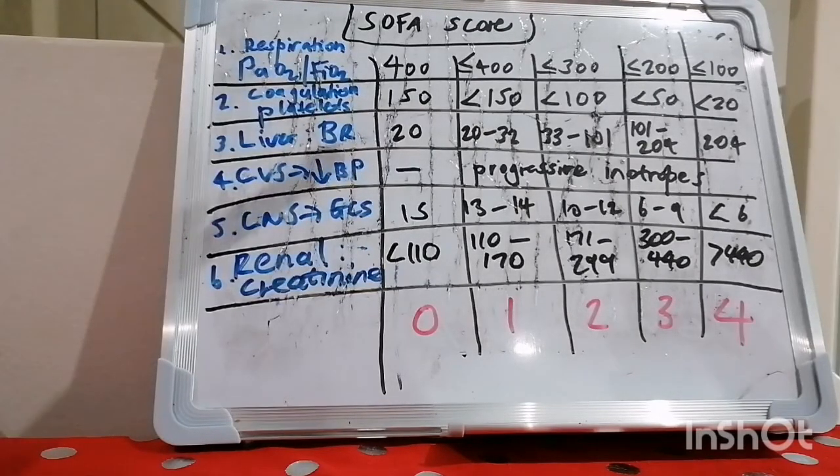The SOFA score was developed in an attempt to provide a means of quantitatively and objectively describing the degree of organ failure over time in individual patients and among groups of patients with sepsis. Initially termed the Sepsis-Related Organ Failure Assessment score, it was renamed the Sequential Organ Failure Assessment SOFA score following recognition that it can be equally applied to non-septic as well as septic patients.